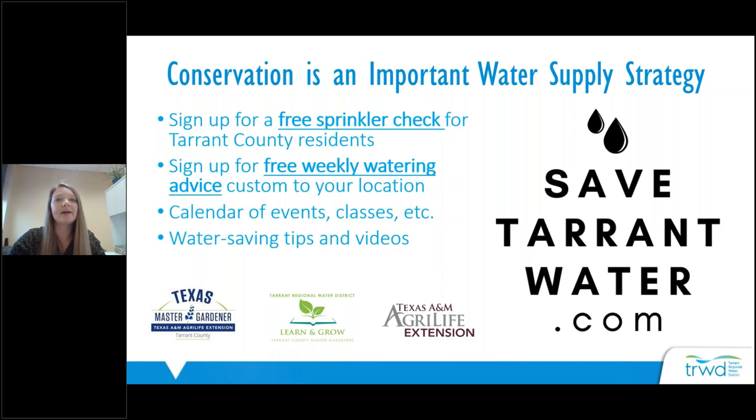You might be wondering why Tarrant Regional Water District is talking to you about gardening for pollinators. Conservation is really an important water supply strategy so we can continue to provide water in the future. The population of Tarrant County and the entire DFW area is set to double in the next 50 years, so we need to make smart water decisions now. We provide educational opportunities, and gardening for pollinators is one of the many things you can do to help save water.